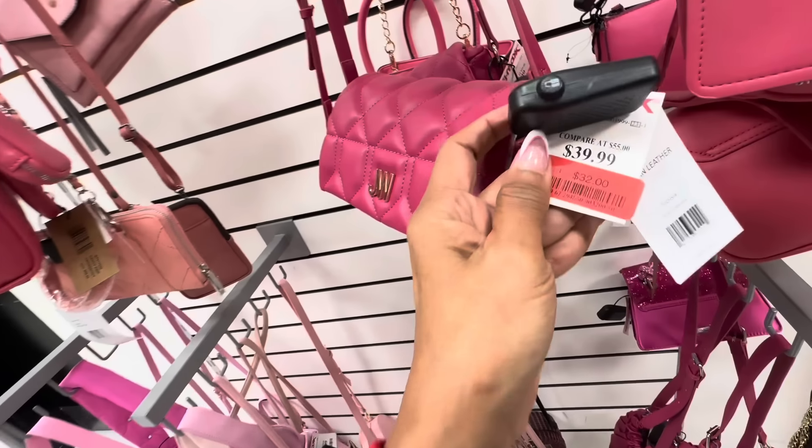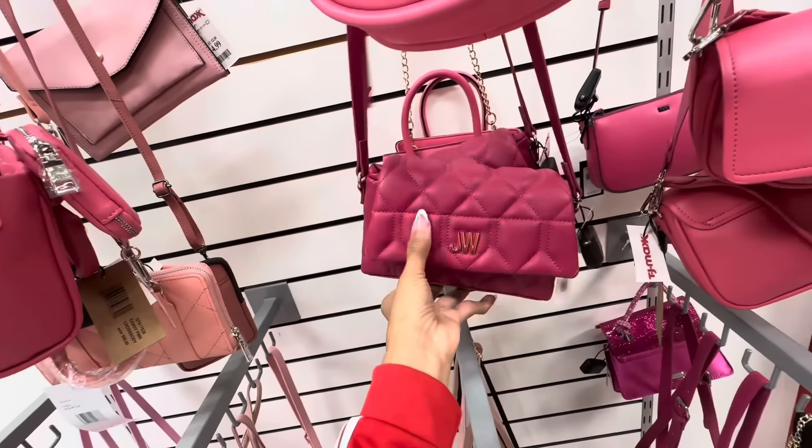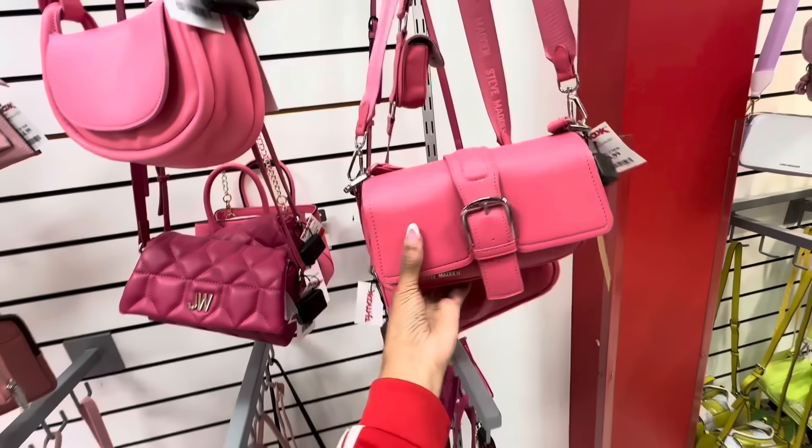I'm not sure if I showed it in the pink — Jason Wu. She's on clearance for $32, nice and puffy. Look at this one — this is Steve Madden.